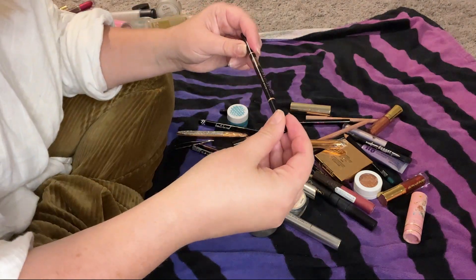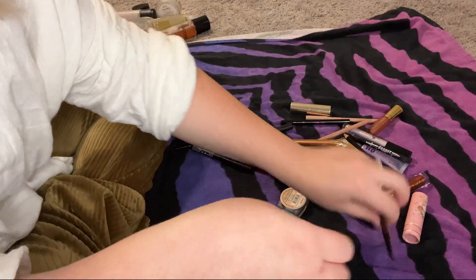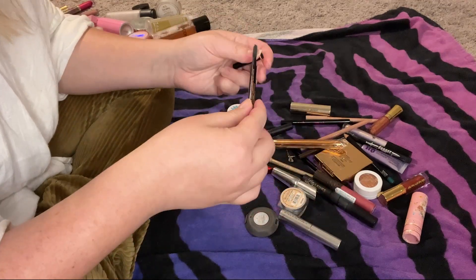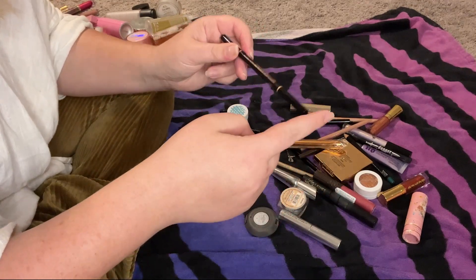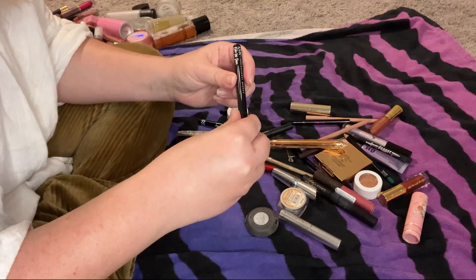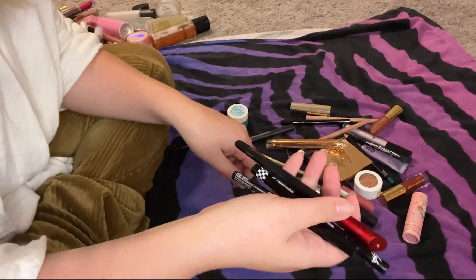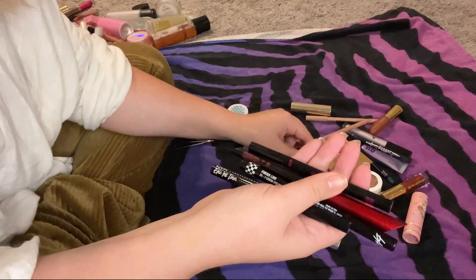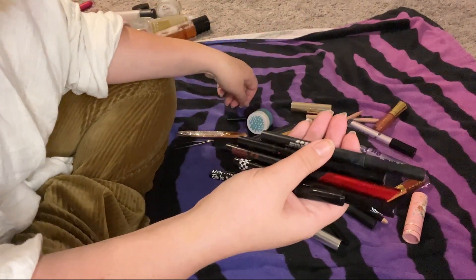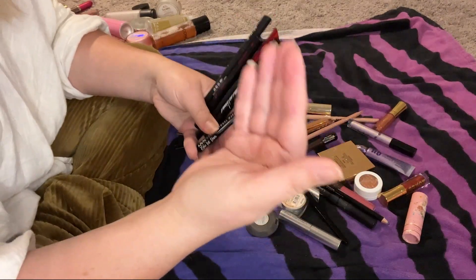This Anastasia Beverly Hills Brow Wiz in Taupe is my favorite brow pencil — I will forever just buy this one. I do want to try the Benefit one though. This NYX Eye Ink Liner — I have a lot of just random black liquid liners. If you've ever had BoxyCharm you know it's just here's another liquid liner.